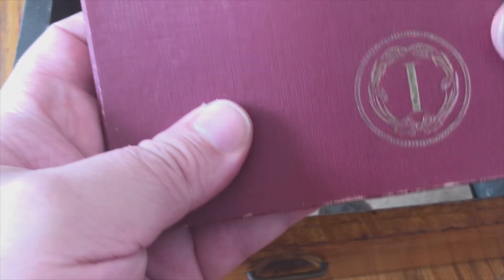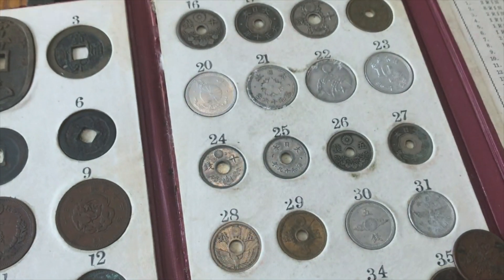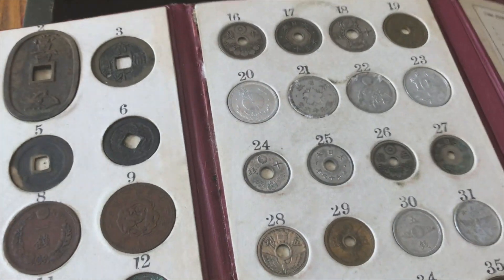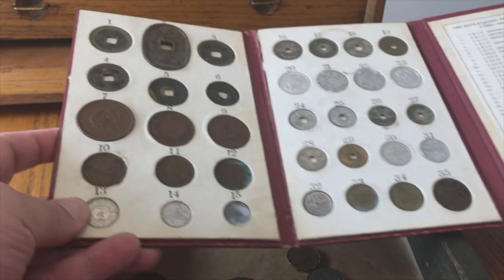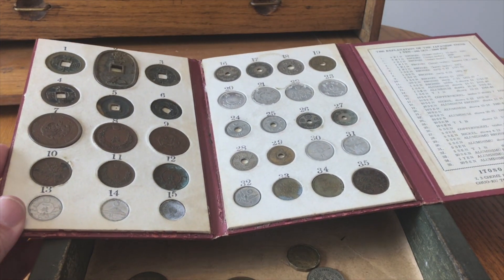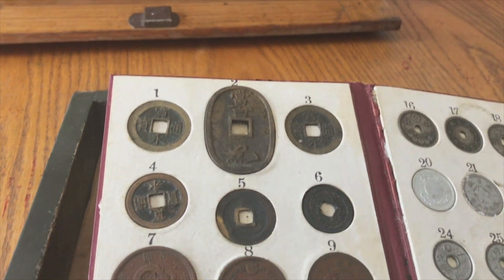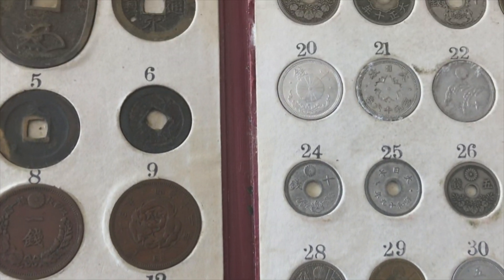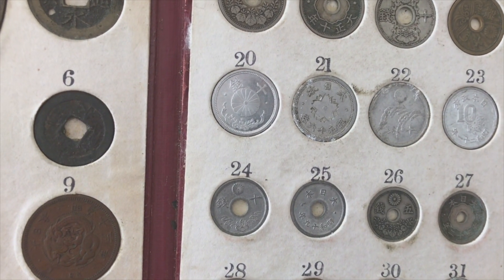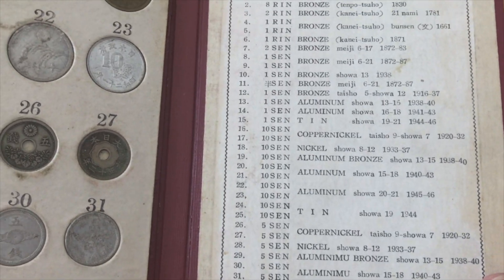This says 'Japanese coin collection' on it, so let's have a look. It looks like this one came out, and this one must go here. So this is what we're looking at — it tells you exactly what the coins are according to their numbers. This is from Japan. It tells you what they're made out of and the year. It's a nice little set.